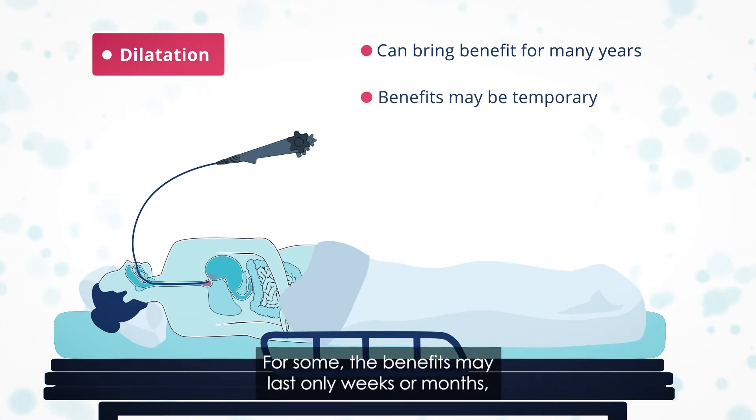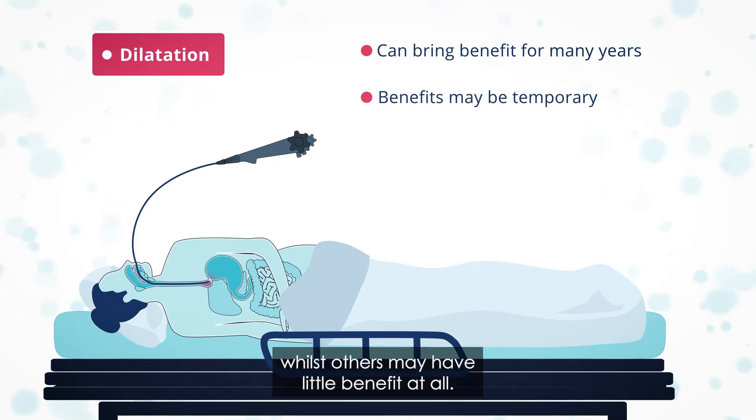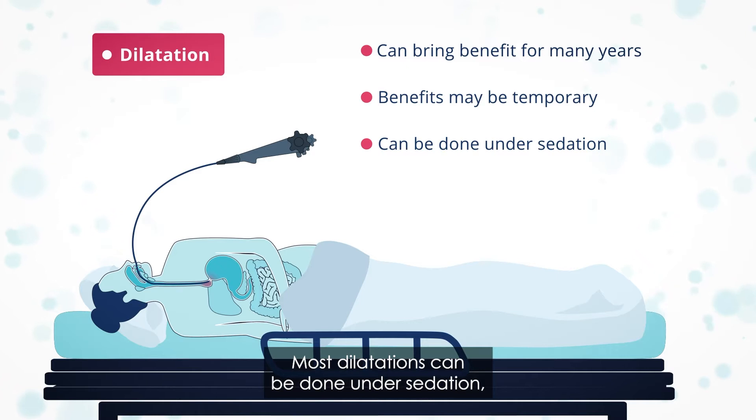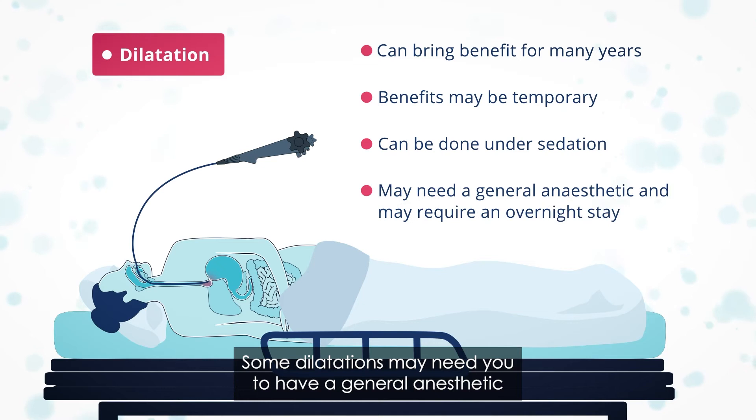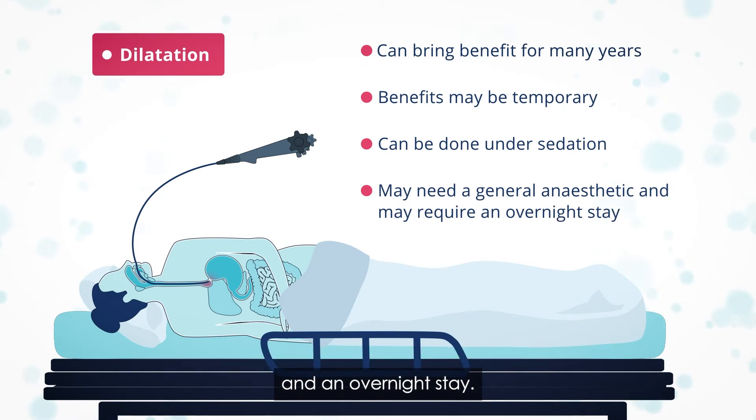For some, the benefits may last only weeks or months, whilst others may have little benefit at all. Most dilatations can be done under sedation and you will be in hospital for one day. Some dilatations may need you to have a general anaesthetic and an overnight stay.